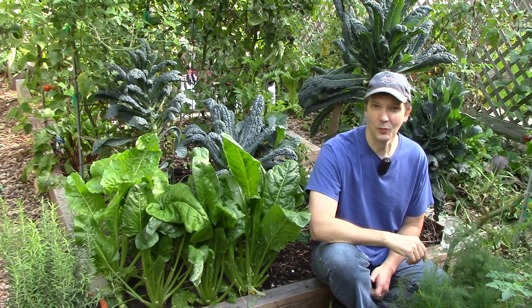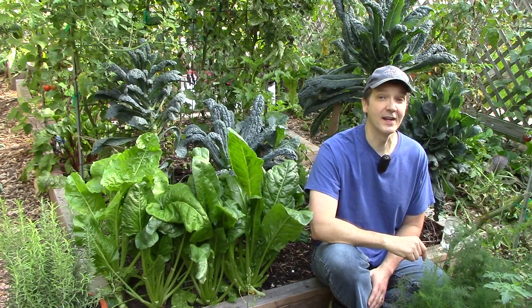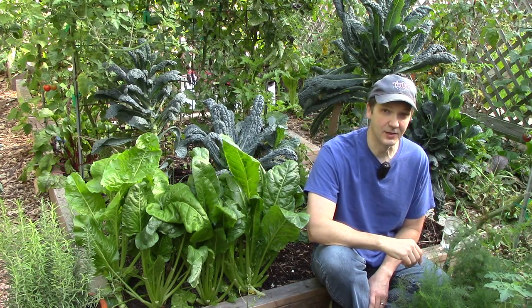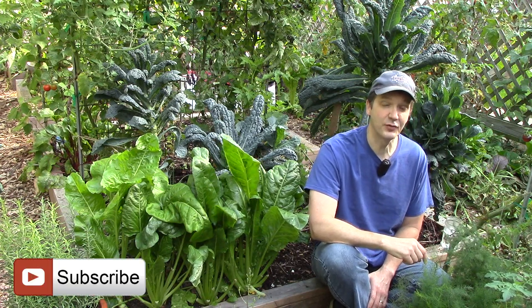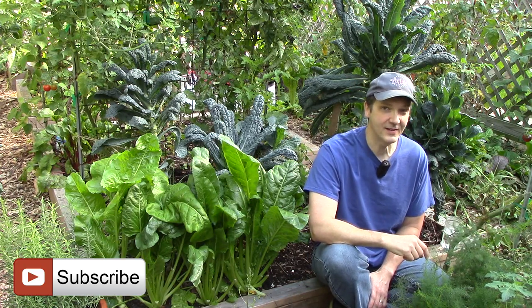So even as the summer garden winds down, there's still a lot growing in the garden. Soon I'll start work on our new walk-in hoop house, which will help us extend the growing season into the fall and winter. This winter, I hope to continue to bring you gardening videos from within the relatively warm confines of the hoop house. Well, that's all for now. Thank you very much for watching, and until next time, remember: you can change the world one yard at a time.